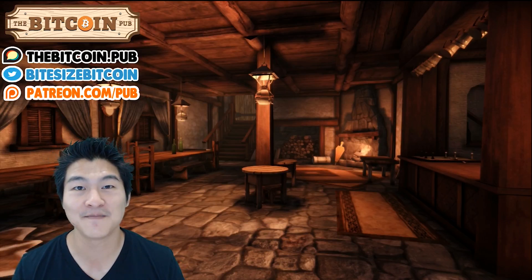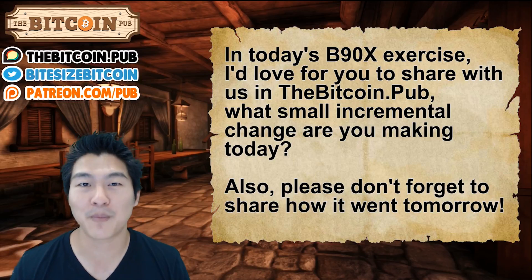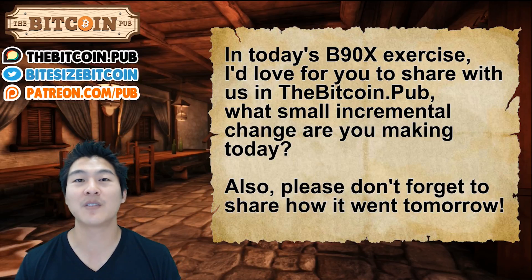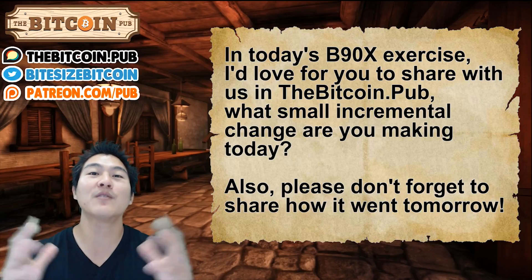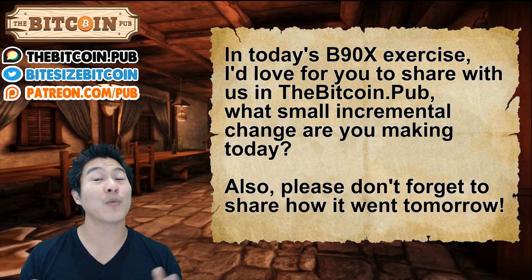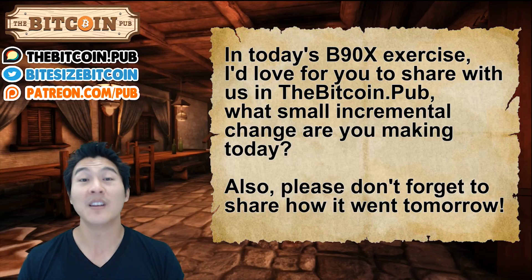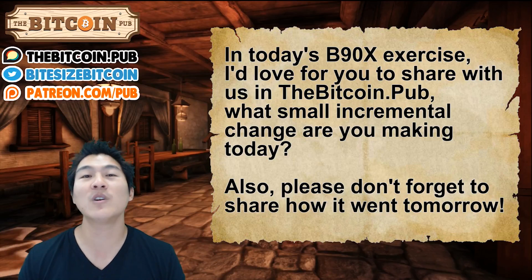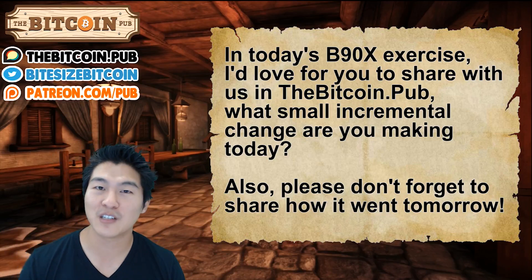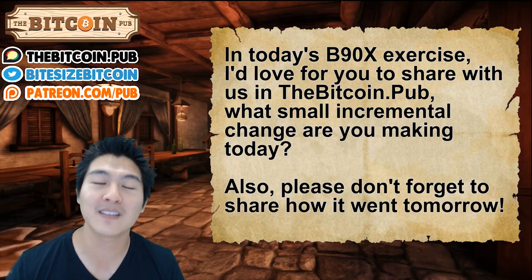It's a good day to be alive. In today's B90X exercise, it's very simple: share with us in the Bitcoin.pub thread below what small changes you are making in your life today. We'd love to encourage you to stay in the game and keep going for the long run. Even more powerful: share with us tomorrow how you did. Did you plan your day? Did you execute against your goals? Did you fail? What did you learn? This type of retrospection is so important.